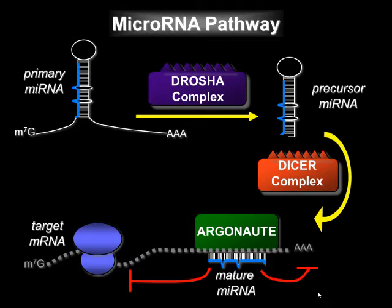In animals, microRNAs use partial base pairing to recognize specific target sequences. It is this feature that allows one microRNA to target many different mRNAs, and it also makes it difficult to predict which genes will be targeted by a given microRNA.